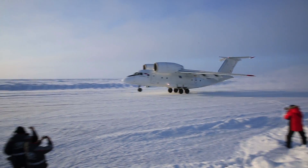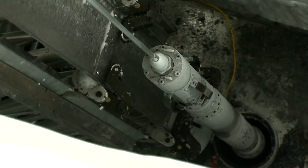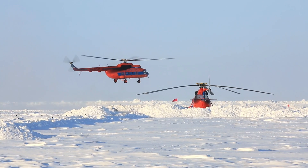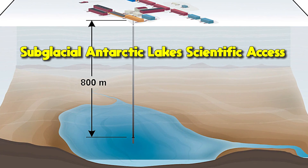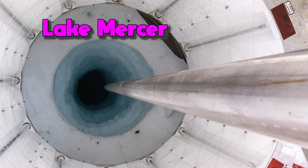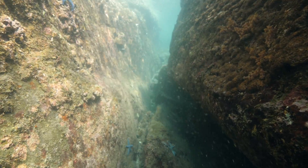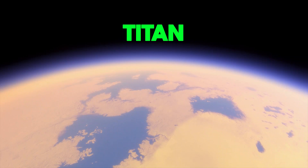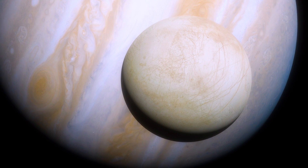Exploring these sub-glacial lakes is no easy feat — it requires cutting-edge technology and specialized equipment. One remarkable mission, known as the Subglacial Antarctic Lakes Scientific Access, or SALSA, aims to drill down to one of these lakes called Lake Mercer. The mission's goal is to study the lake's pristine environment and search for signs of life. Understanding how life can survive in these extreme conditions will offer valuable insights into the potential for life on other icy worlds, such as Jupiter's moon Europa.